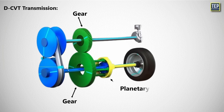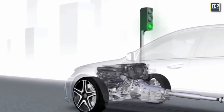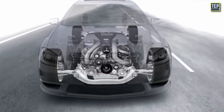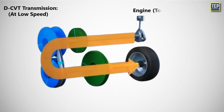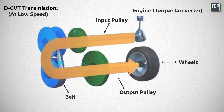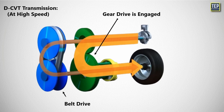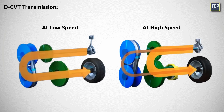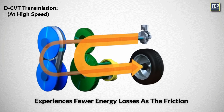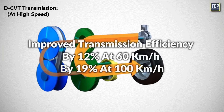The DCVT has additional gears and a planetary gear set fitted to the input and output shafts of the pulleys, with a clutch pack to engage or disengage. In normal operation at low to medium speeds, the DCVT functions like any other CVT — power from the engine is transmitted through a torque converter into the input pulley, transferred to the output pulley via a belt, and then to the wheels. However, at higher speeds, the DCVT shifts into its split mode and an additional gear drive is engaged alongside the belt drive, providing more efficient power transmission. Compared to a regular CVT, the DCVT in split mode improves transmission efficiency by 12% at 60 km/h and by 19% at 100 km/h.